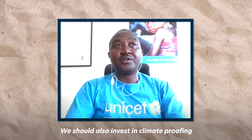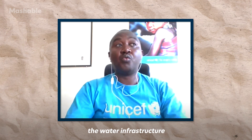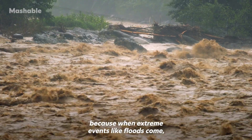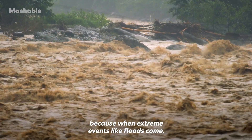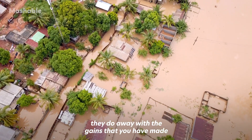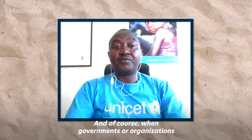We should also invest in climate-proofing water infrastructure. And of course, when extreme events like floods come, they undo the gains that we have made during the response.